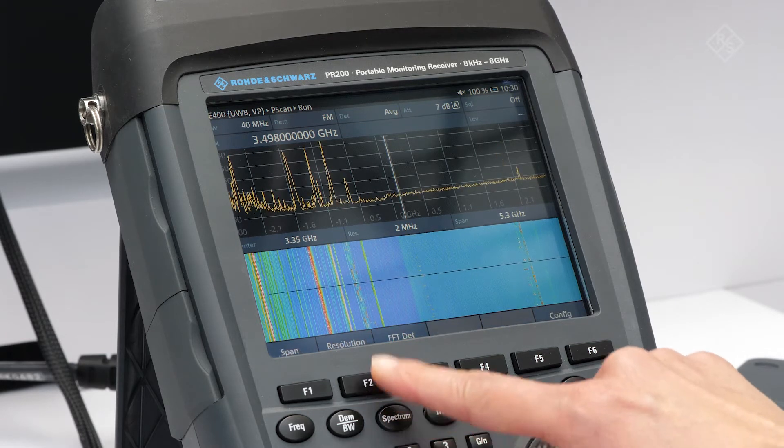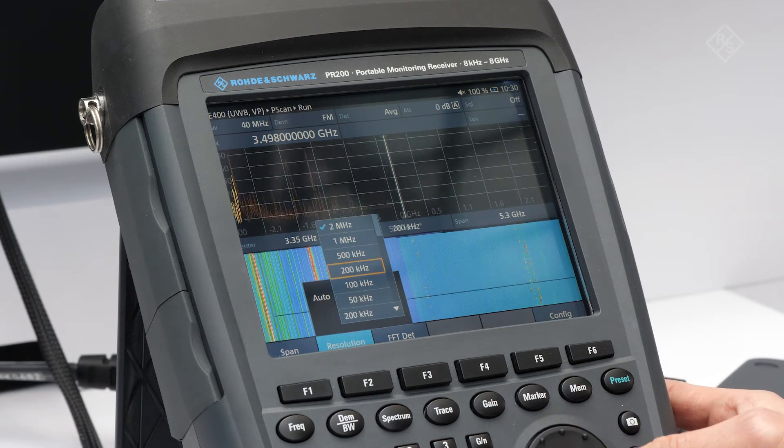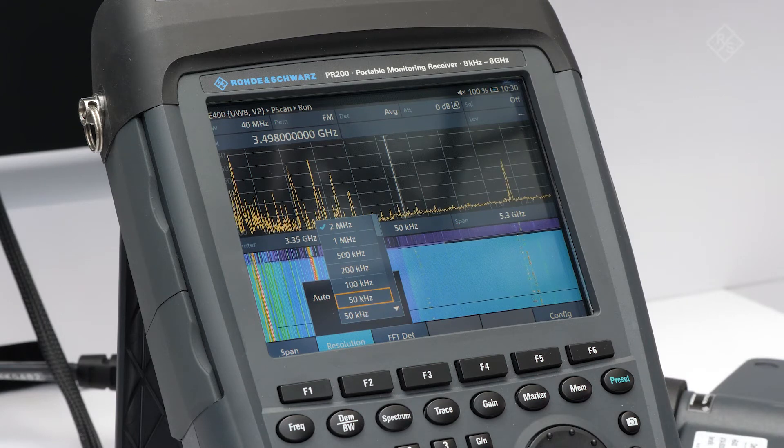The highest resolution provides for maximum scan speed, while the smallest resolution yields maximum sensitivity. An up-to-date spectrum with good sensitivity ensures interference hunting tasks in 5G networks can be carried out instantly and effectively.